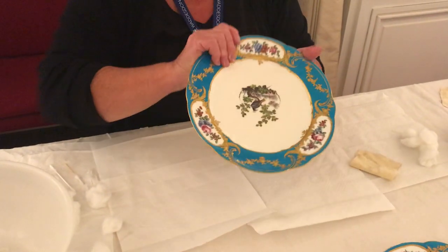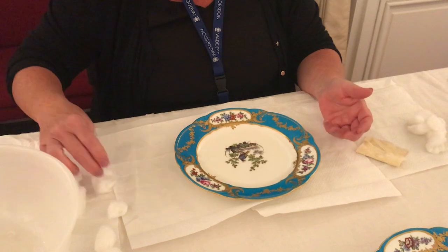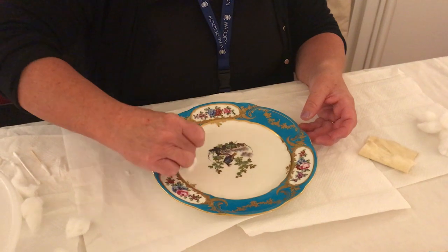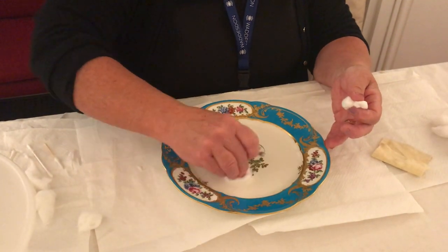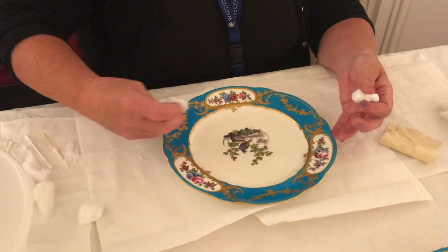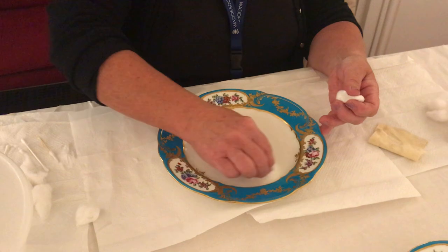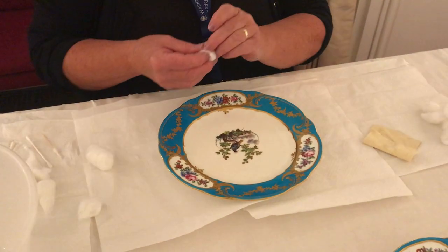Then we would turn it back over, and I have a starting point on this which I always do from the side — the same again, just lightly going around avoiding the gilding, just on the porcelain itself, usually a small section at a time, and then we'd dry it virtually straight away. You're just getting any dust or grease that might have attached itself. Obviously in the cabinet they're not as dirty as some pieces are, but it helps when they're inside rather than on open display.